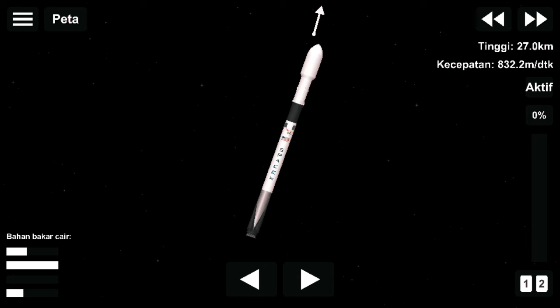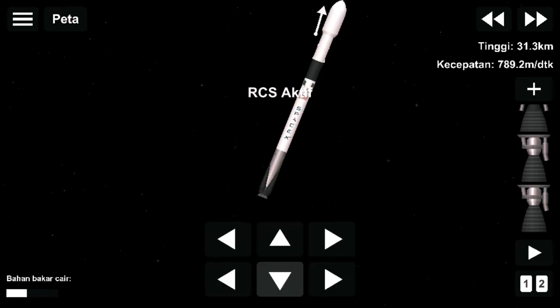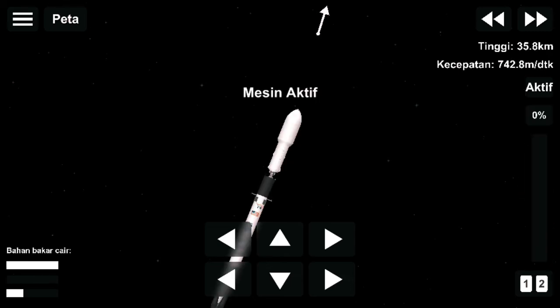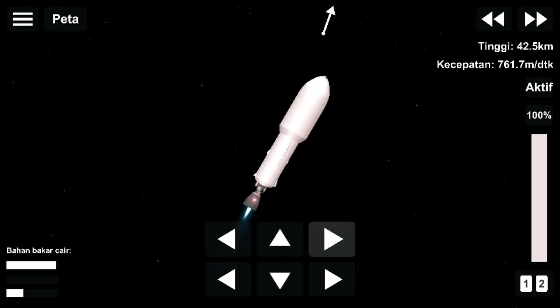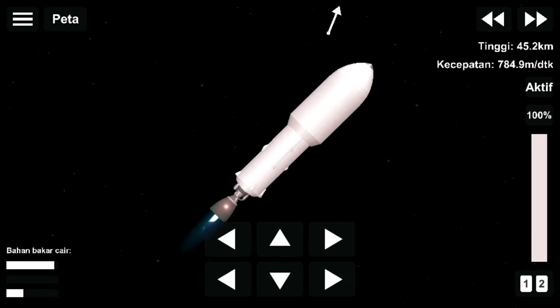Back engine chill. Everything is looking nominal right now. Stage separation confirmed. And as you can hear by the applause and see on your screen, we've had a successful stage separation and ignition of that second stage engine.